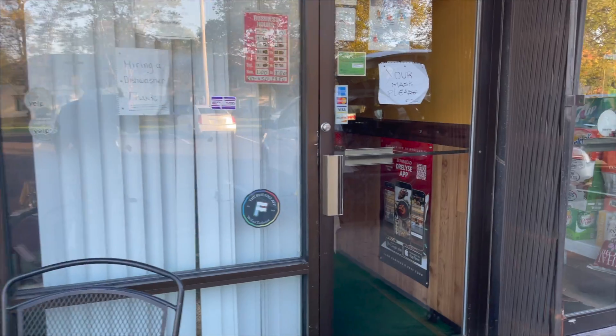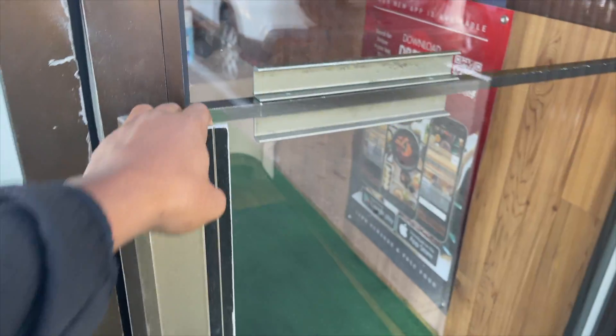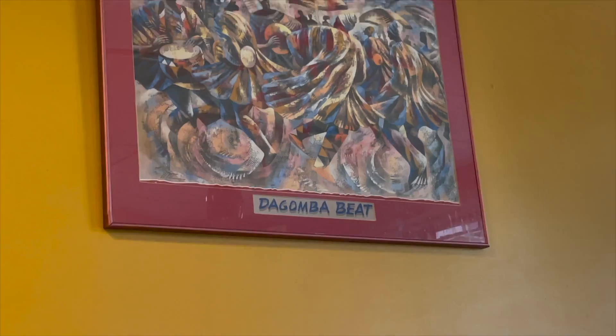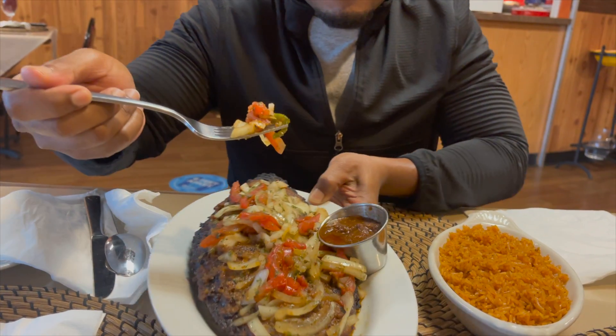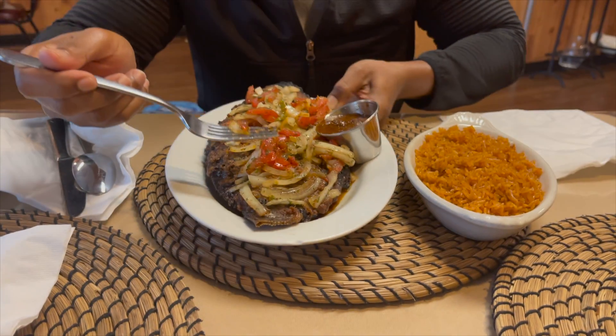So please stay tuned and watch the video till the end. I hope you learn and know for sure which is the best jollof rice between Ghanaian and Nigerian. Today I'll be having some jollof rice — the Ghanaian version — with some grilled tilapia. Super excited to try this version and I'll be sharing the entire experience when the food arrives.